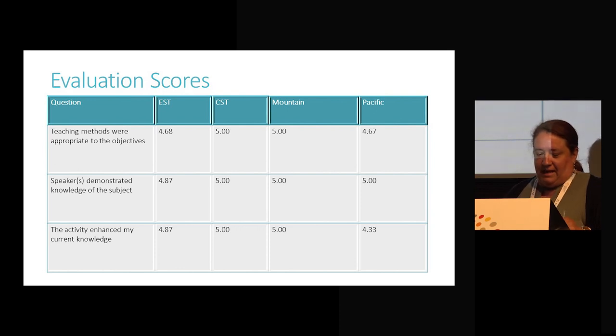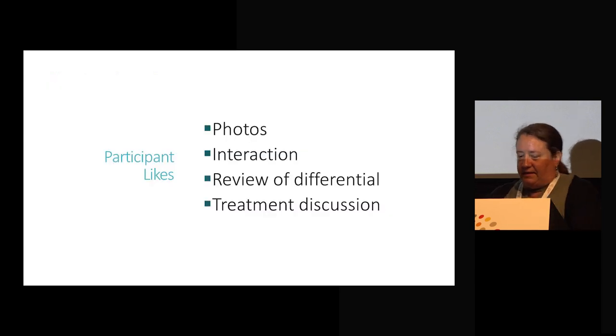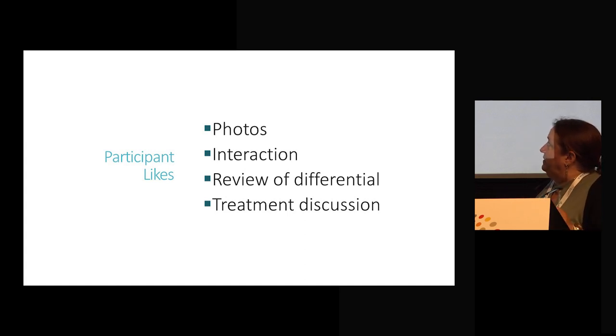I'm always immediately suspicious because all of these scores are extremely high. As a researcher, I'm kind of suspicious — I think our lowest score was four. So did this do what we intended it to do? What I find even more helpful, even though it is more subjective and harder to analyze, is the free comments. The things participants liked most were the photos, the interaction, the review of the differential diagnosis, and the treatment discussion. And I think this is helpful not only for new nurse practitioners in dermatology, but even experienced ones like Theresa and myself.